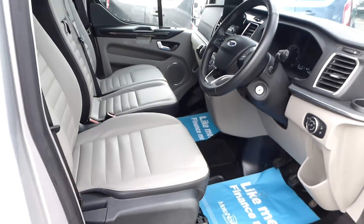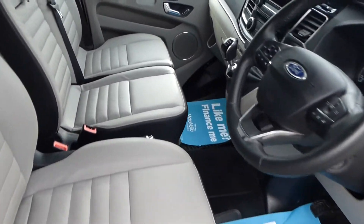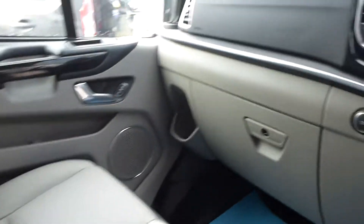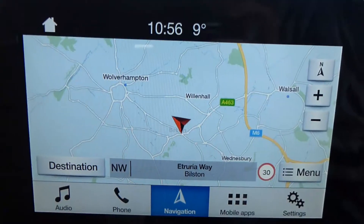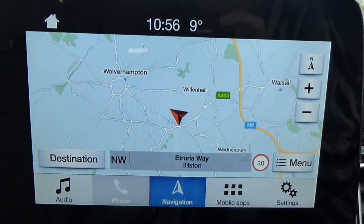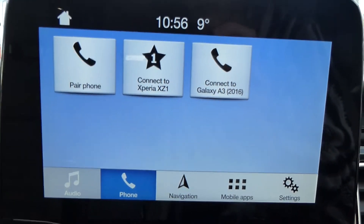The vehicle has an electronic handbrake. It also has two USB ports, and includes the Ford Sync 3 system, which features satellite navigation.